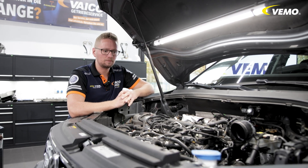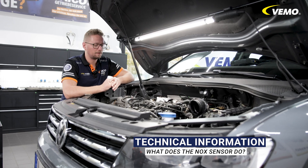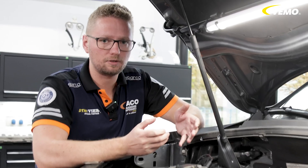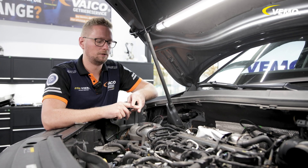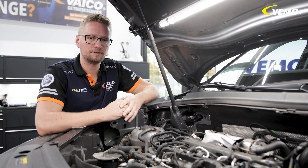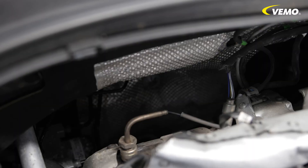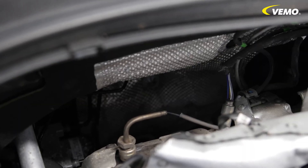Exhaust gas after treatment is also an issue in this vehicle and is of great importance. We have installed an SCR catalytic converter that works with AdBlue. The function is such that the nitrogen oxides produced during the combustion process are converted into water and nitrogen using urea. These end products are not harmful. To ensure that this works and that we add the right amount of AdBlue, we have installed a NOx sensor that can then measure exactly how much nitrogen oxide is reaching the SCR catalytic converter.